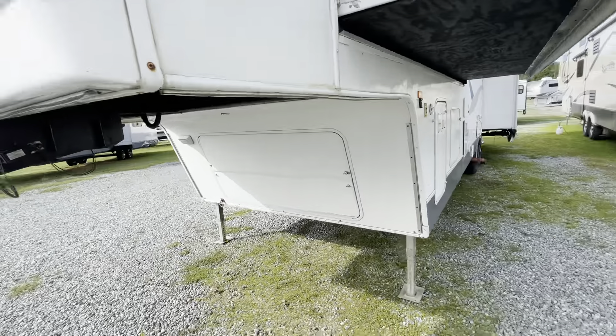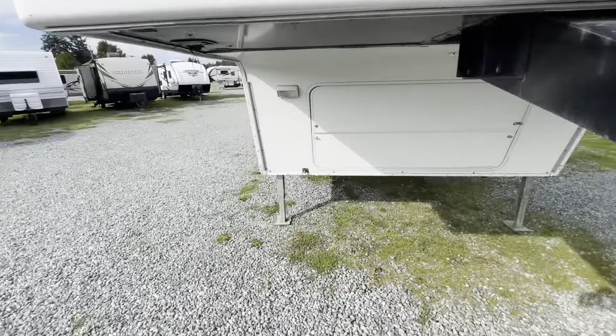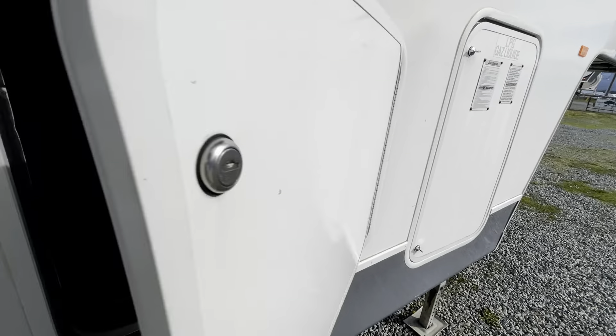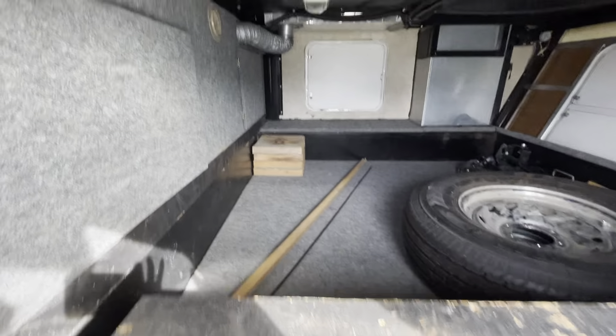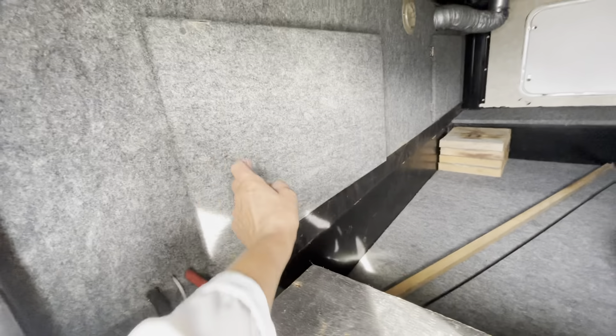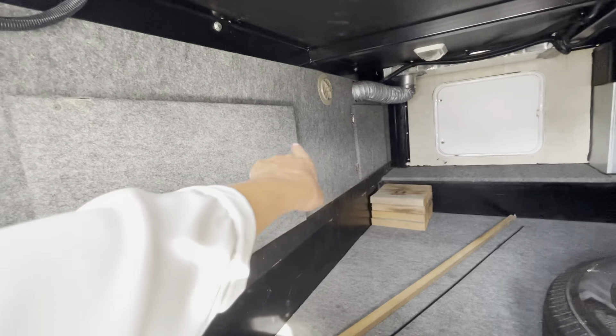This storage bin is massive. You can access it from the front and from both ends. Looks like there are other panels you can pull off — there's a door there to access into other things as well.